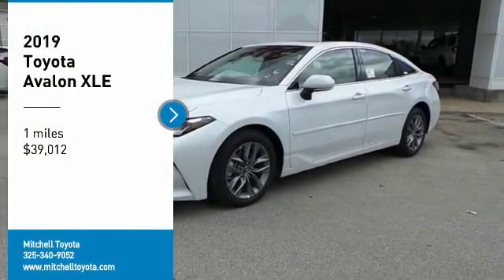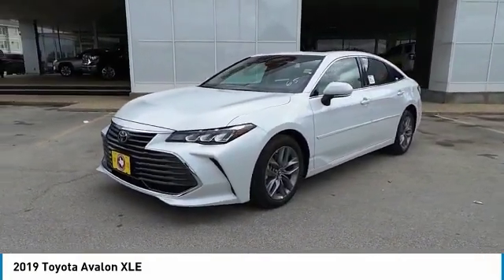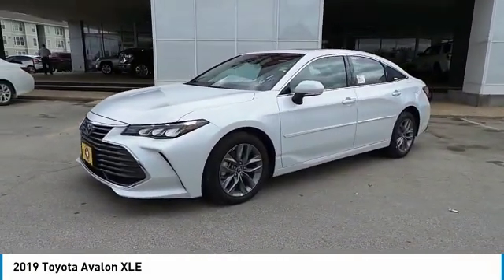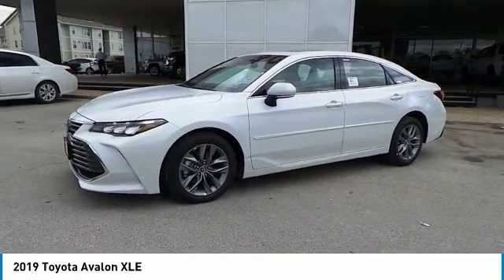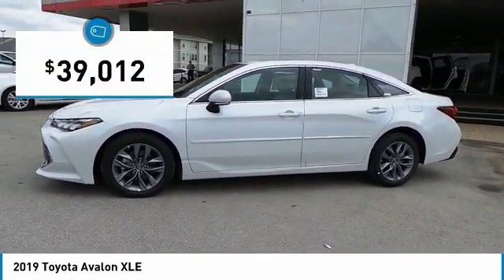You are going to love the 2019 Avalon. Toyota Avalon, a solid performer with standard V6 power, lots of interior space, and a reputation for reliability. And it is priced below $40,000.